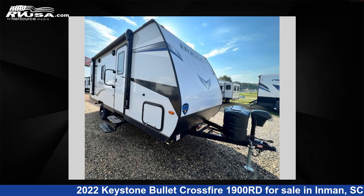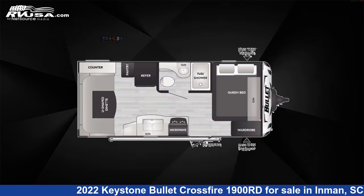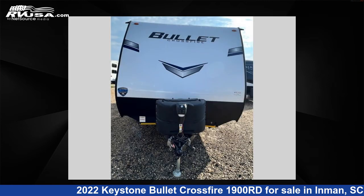This 2022 Keystone Bullet Crossfire 1900 Road is a travel trailer RV. It is located in Inman, South Carolina, 29349 and is offered for sale by Optimum RV, Inman.